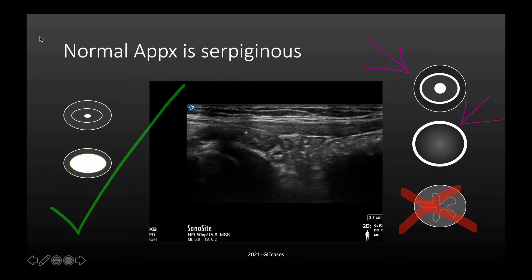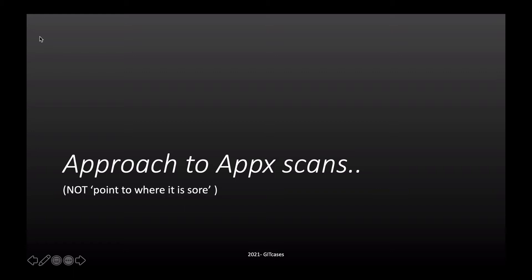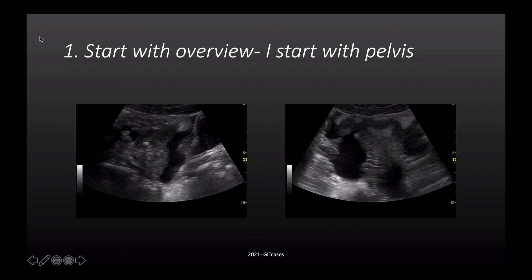The normal appendix is serpiginous — it curls around and can go in any direction it feels like, so it will often be seen in many different cross sections. I'm not in favour of asking the patient to point where it hurts and putting the probe there. I also do paediatrics, so I'm used to sneaking up on the sore bit. I start away from the pain and gradually circle down. My favourite place to start is with a big curvilinear probe, suprapubically — looking for free fluid and checking if it's dark and maximal in the pelvis.